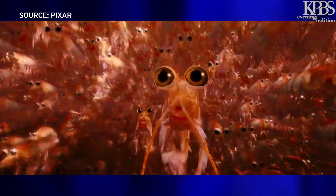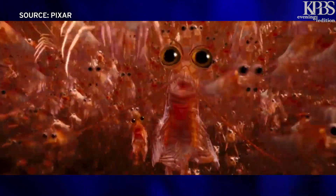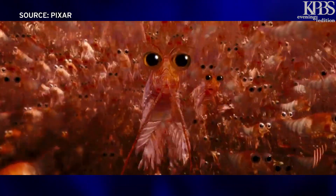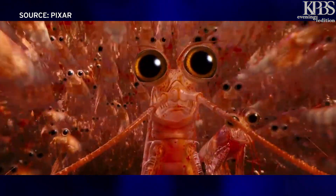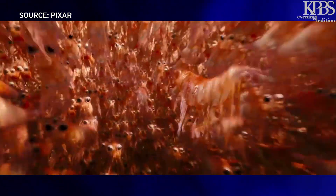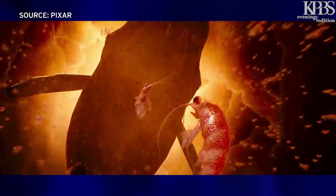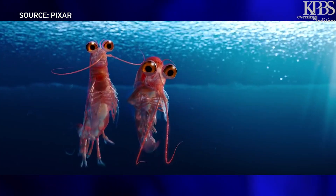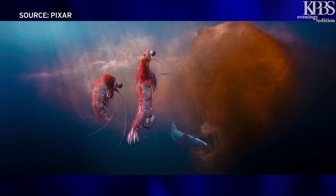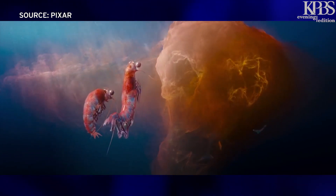Krill are tiny crustaceans that got a moment in the spotlight during the 2011 animated film Happy Feet 2. 'Well, we are krill. We were meant to look the same.' 'Not me, Bill. There's only one of me in all the world. I am one in a krillian.' Krill are an important part of the Antarctic food web that feeds whales, seals, penguins, and people. The tiny animals are known for their large underwater swarms. 'So this is all we are. Lunch. To think we spent our whole lives not knowing the truth. Goodbye, krill world.'